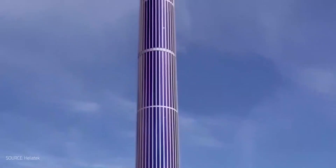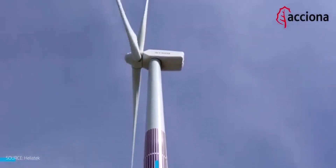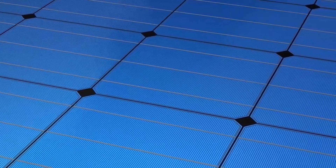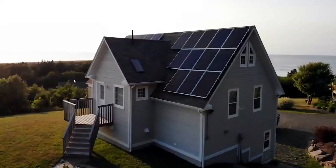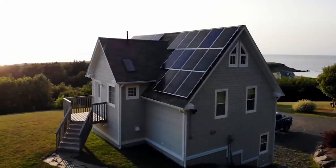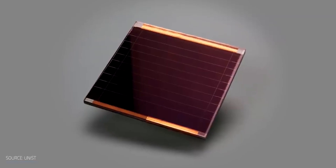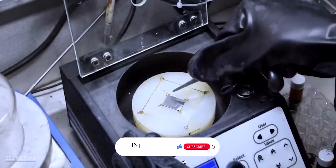When it comes to solar panels, efficiency is not everything. The low efficiency of transparent solar panels means that we need a larger area covered for the same amount of power that a 20%-efficient solar panel would cover. However, given that transparent solar panels can be integrated into buildings, there is more potential surface area to compensate for the lower efficiency.